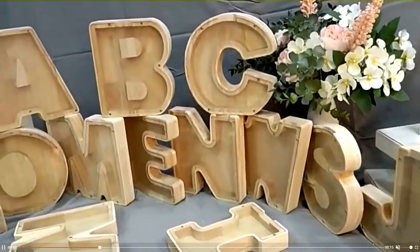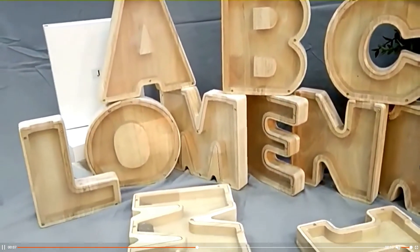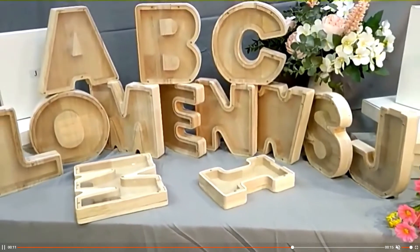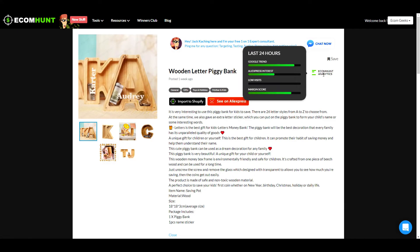Alright, so today's product is this personalized piggy bank. It's made of natural wood with a see-through window on the front so that you can watch your savings grow. There's great potential here to make multiple sales at checkout because parents will likely purchase one for each of their children, or even purchase an entire set to spell out a word.